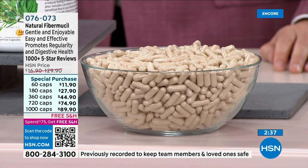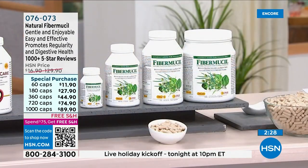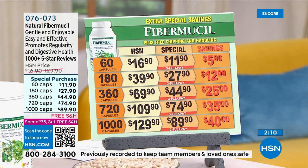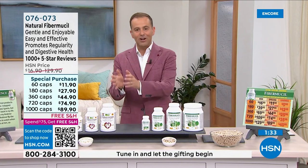Fibromucil is the key to regularity, delivers cholesterol benefits, digestive comfort, and a healthy microbiome — which can't thrive without healthy fiber. Sadly, the American diet is consistently very low in fiber. We have sizes from 60 all the way to 1,000 capsules — great value for money, everything pure, real, and natural with no side effects, no fillers, no binders. Andrew makes all of these products specifically for us.